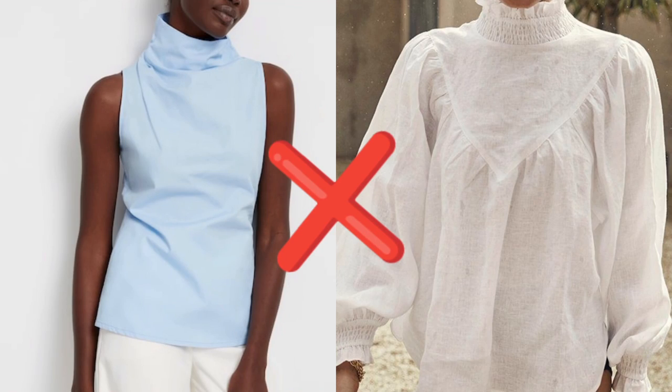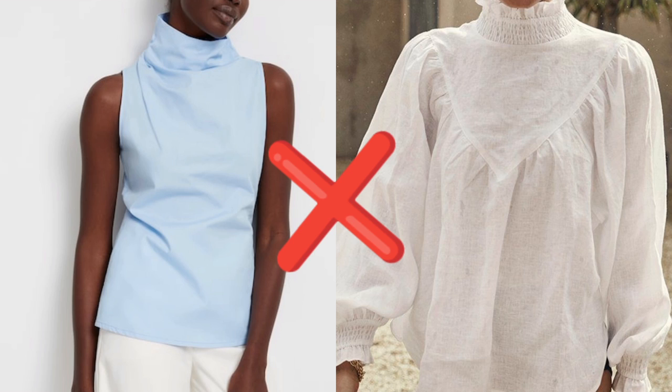Some women with this body type have bigger busts — not all, but some. So you would stay away from high neck tops or turtlenecks if you don't want to show off your bust. A top like that would make your upper body look heavier than it actually is, and no one wants to look wider or heavier than they actually are. However, if you want to wear it you're free to, but it will make your upper body look heavier.